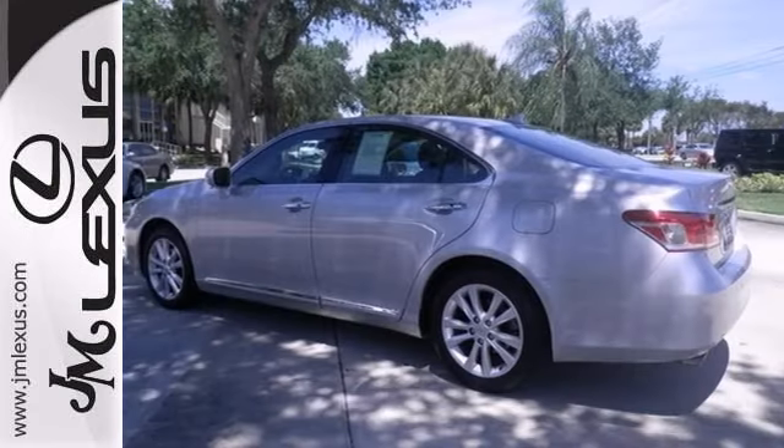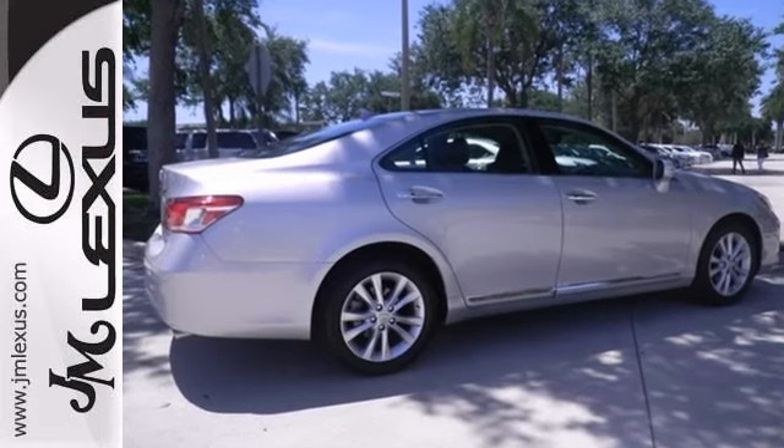Plus, it comes with a one-owner Carfax history report. Contact us today and take it for a test drive.